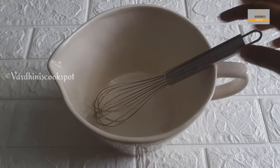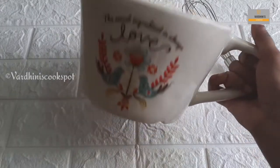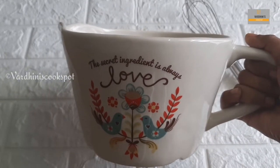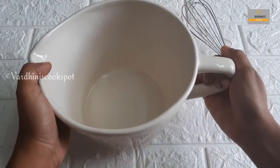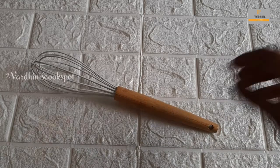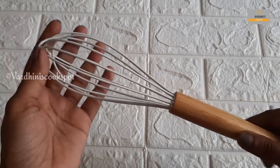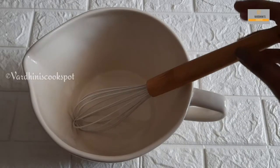This mixing bowl is made of ceramic. It comes with a wire whisk. For this mixing bowl, it will match this whisk perfectly. You can check all the products and prices in the description below.